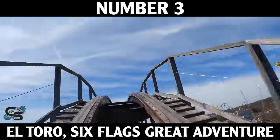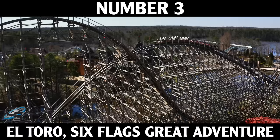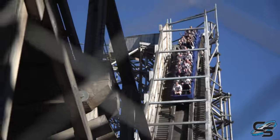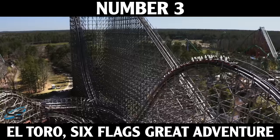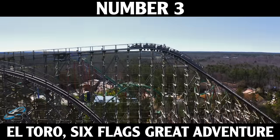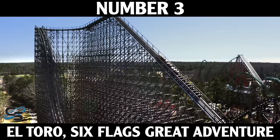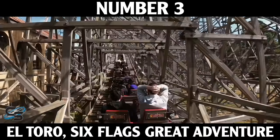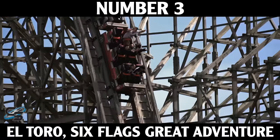At number 3 is El Toro at Six Flags Great Adventure — the only wooden coaster on this list. Intamin made four prefabricated wooden coasters; the only other one I've done is Balder at Liseberg, and it's nowhere near what El Toro is. This thing has one of the greatest first drops on the planet and some insane airtime hills. It's also just a photogenic attraction — the way it stands in Great Adventure's skyline is impressive. When you get off El Toro you just want to do it again and again.